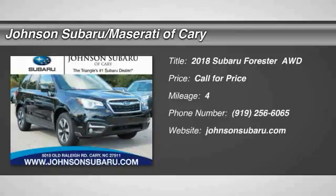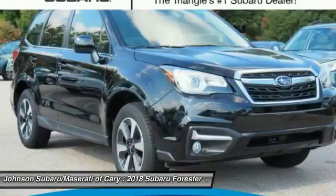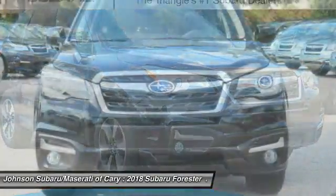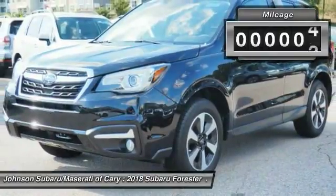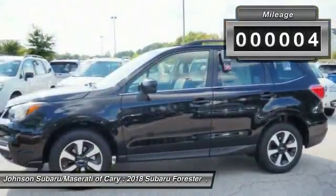Make a great choice today with the 2018 Forester. The Subaru Forester is a sensible, practical and affordable vehicle. It has an impressive, comfortable ride and handles well. This vehicle has less than 100 miles.